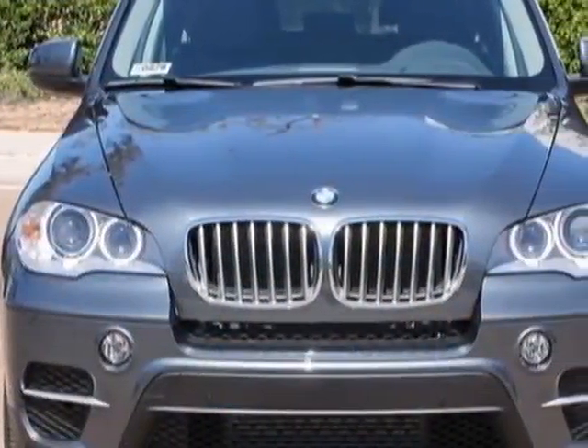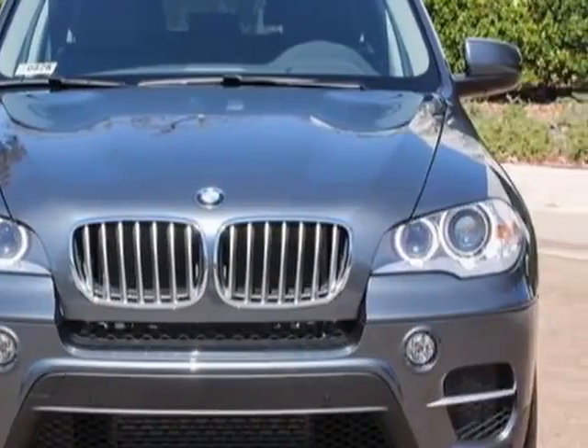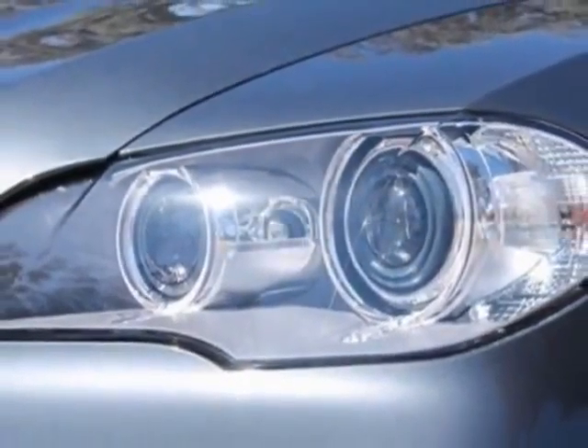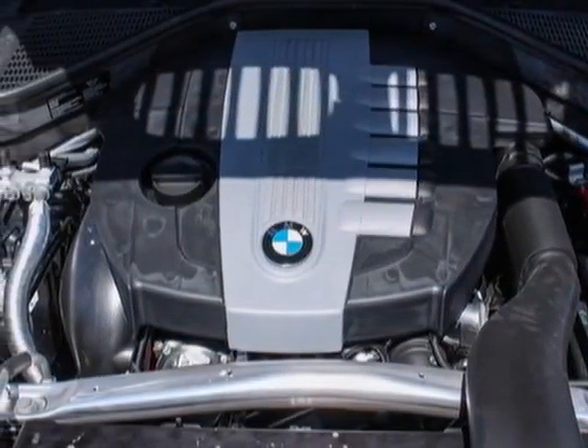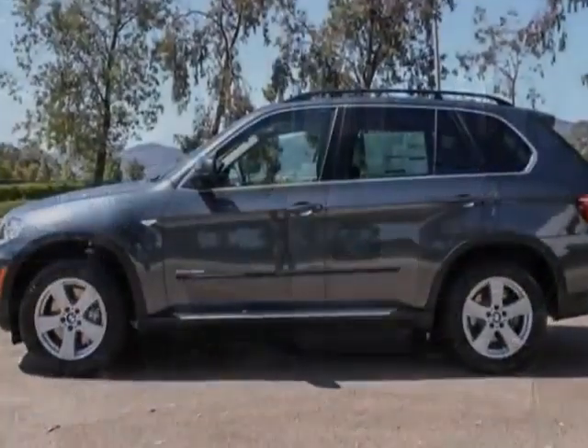This vehicle gets an estimated 19 miles per gallon in the city and an estimated 26 on the highway. This X5 boasts a 3.0 liter engine and has a 6-speed automatic transmission.